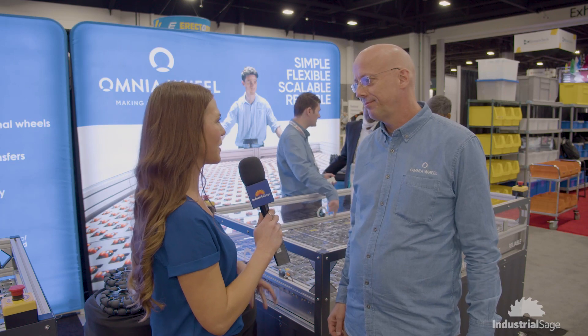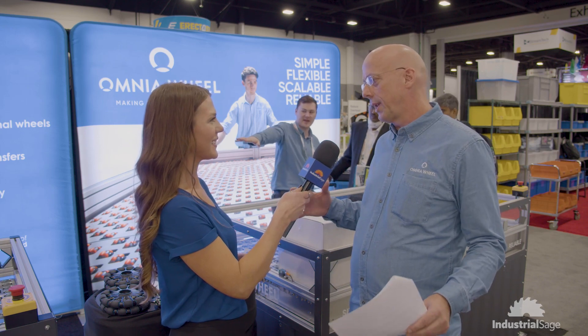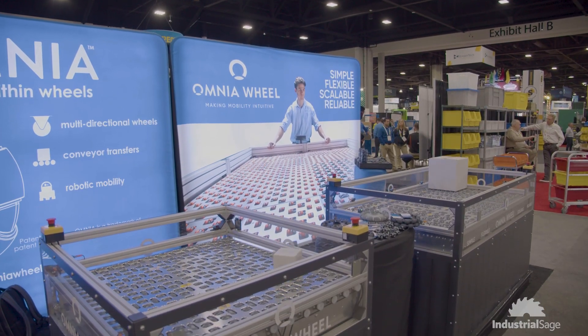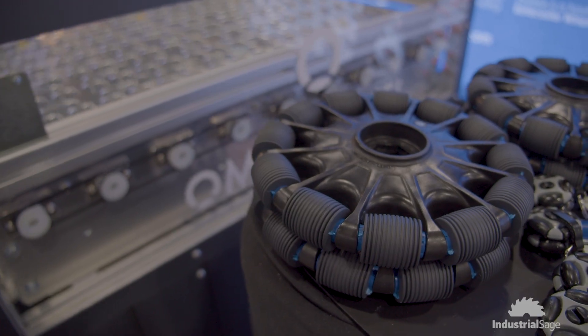So what are you showcasing here at MODX? What are you focusing on? We're focusing on the transfer modules, which allow you to divert a package in any angle that you would like to, and it delivers solutions that are quite unique and very, very flexible, particularly on a very small footprint.